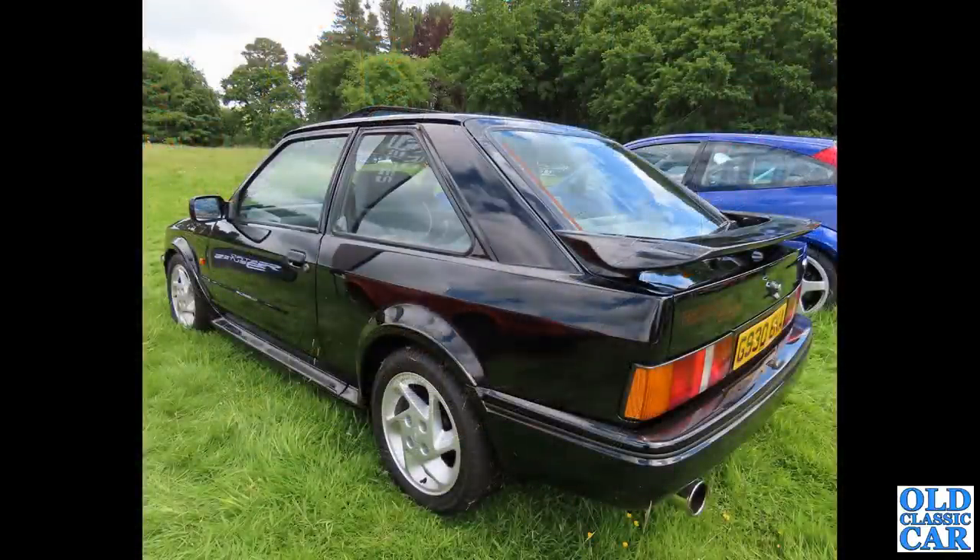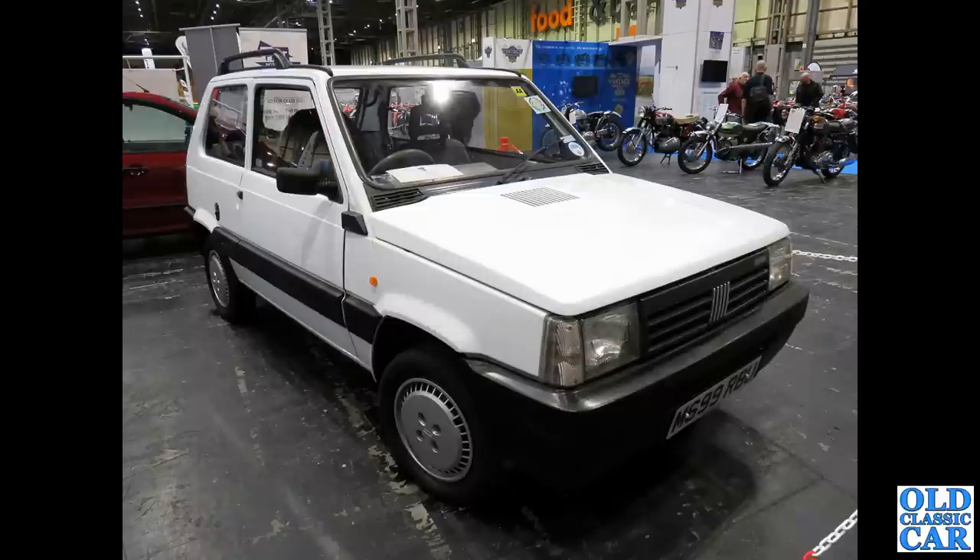A rear three-quarter view of a Ford Escort RS Turbo — I think this is a Series 2 car based on the Mark 4 Ford Escort. There's a Focus alongside that. Next up we have an M-registered Fiat Panda, a three-door hatchback — and we'll be seeing the Seat version of this a little later in the same video.